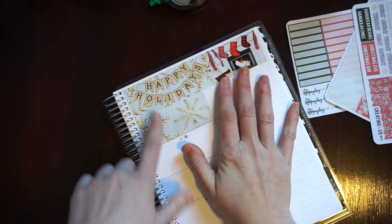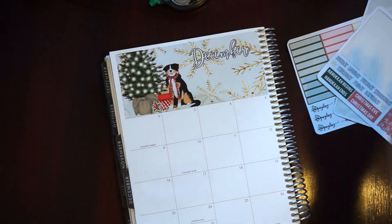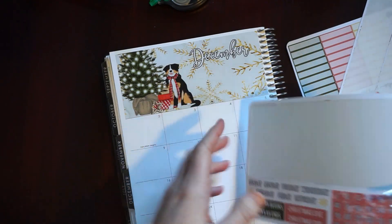So normally from here what I need to do is put down my days of the week. But normally then I would just go in and lay down my date covers.